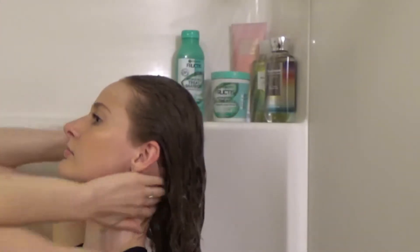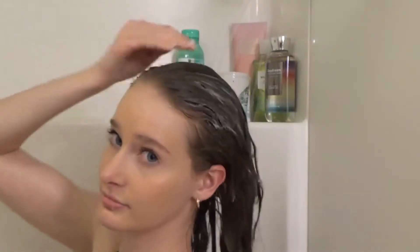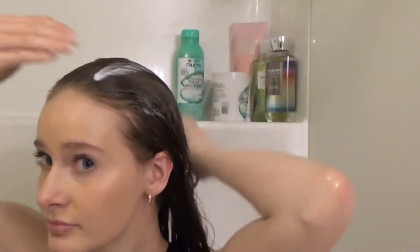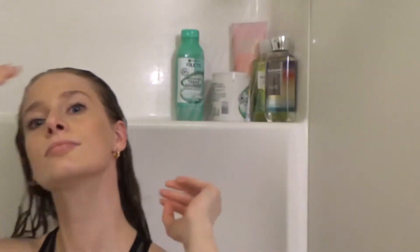After I rinse out the shampoo I go with some conditioner from Garnier Fructis again — it's the aloe one but in conditioner form. They have a regular conditioner, but I just use the one minute hair mask because whenever you compare the two bottles, the hair mask gives you more for less money.